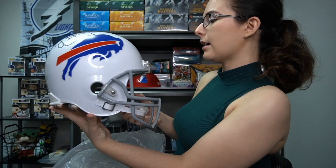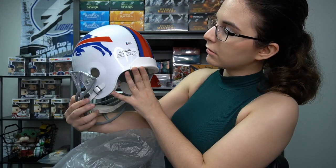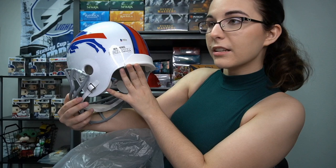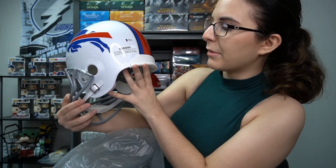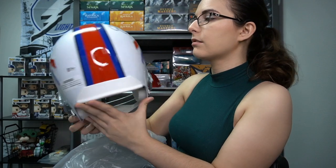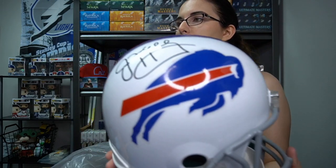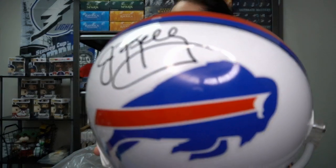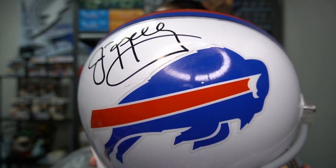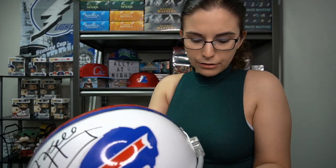That is actually really cool. I've never actually held a football helmet in my hands before. This replica helmet is for display only — it is not designed or intended for use as a protective helmet. Do not wear this helmet — do not wear this signed Jim Kelly helmet. But that looks really cool. The autograph is right up there by the logo. Jim Kelly for the Bills.